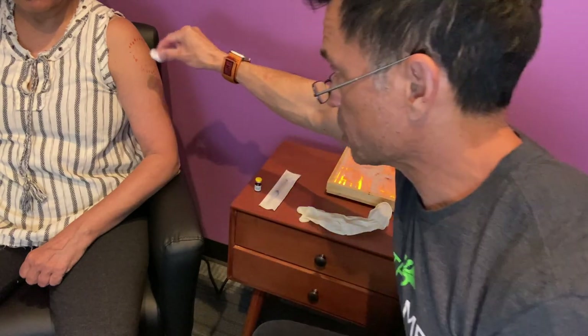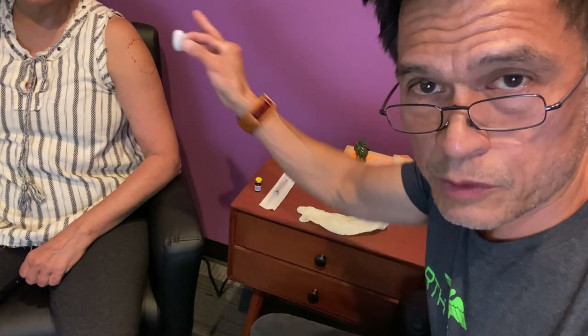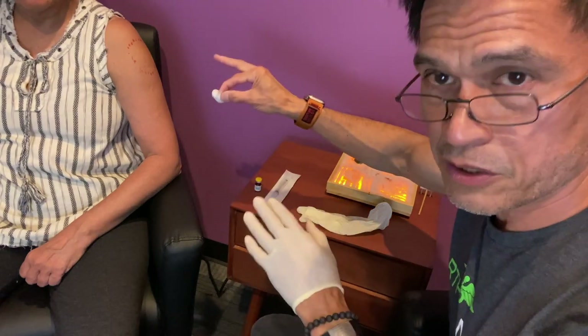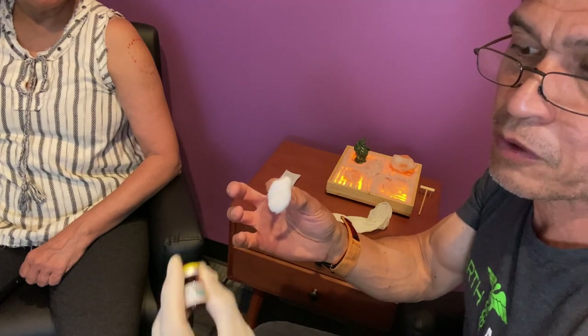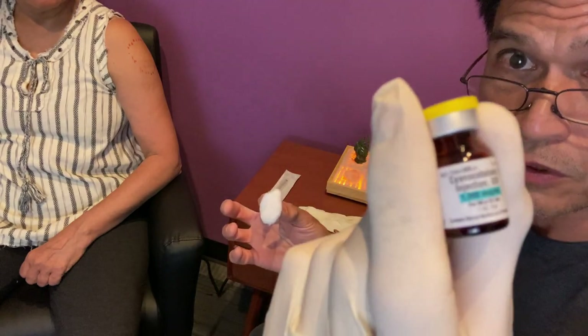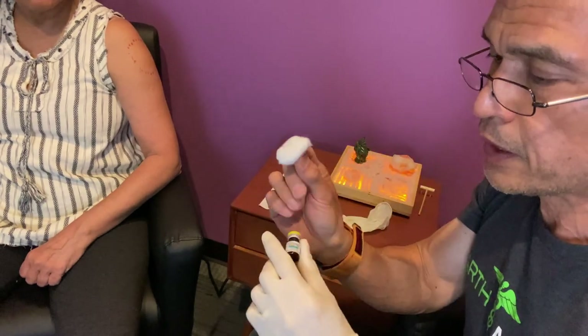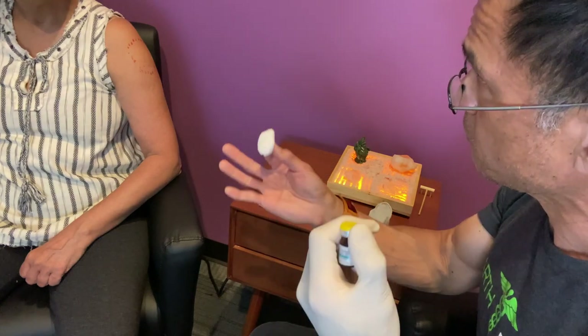I cleaned up the skin first — you don't have to mark up the skin. The first objective is to clean the area that you're going to inject. Do not touch it after you wipe it. I'll take the same alcohol swab, and after confirming that this is B12 — also known as cyanocobalamin, 1,000 micrograms per ml — this is typically paid for by insurance.